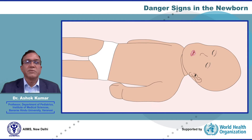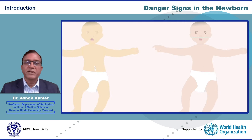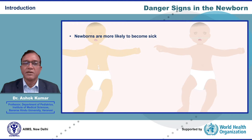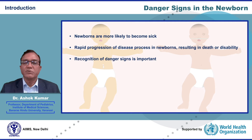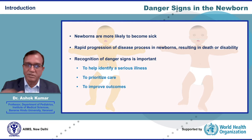Hello. In this webinar I will discuss danger signs in the newborn. It is well known that newborns are more likely to become sick compared to older children or adults. There is also rapid progression of disease process in newborns which can result in death or disability. Therefore, recognition of danger signs is important in newborns to help identify a serious illness, to prioritize care, and to improve outcomes.